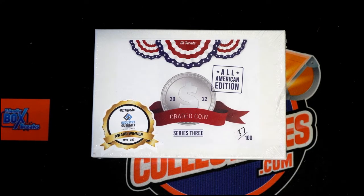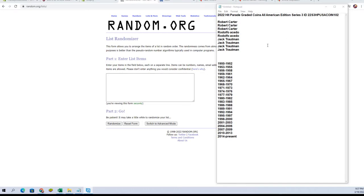All right, guys, we're going to roll it here. This is 2022 Hit Parade Graded Coins, All-American Edition Series 3, and this is number 102. Look out. Let's finish the break tonight. All right, we got Robert C. down to Jack T.